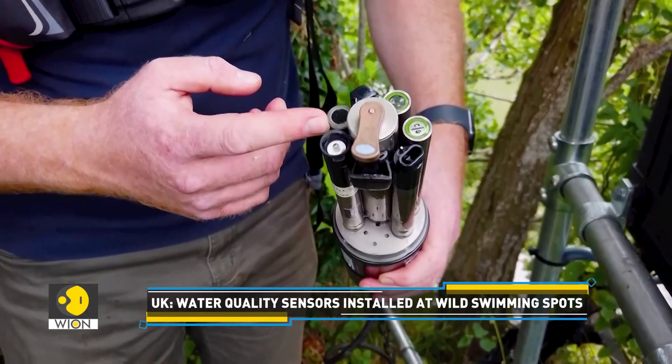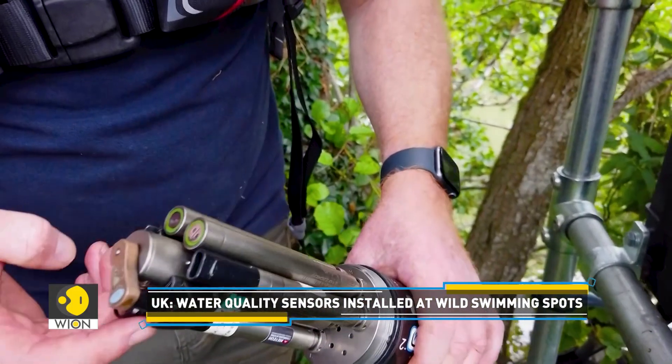Sensing technology is developing all the time, and we can now deploy sensors at a much lower cost than we used to. Those sensors measure physical things like temperature, conductivity, pH — physical and chemical things in the water.